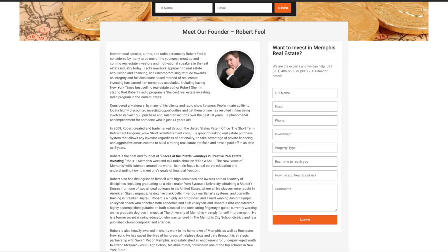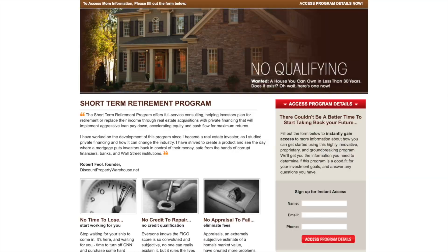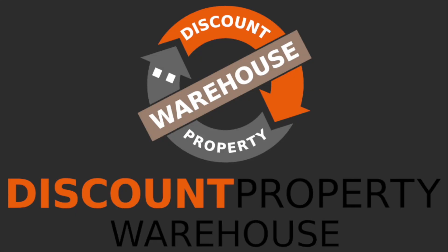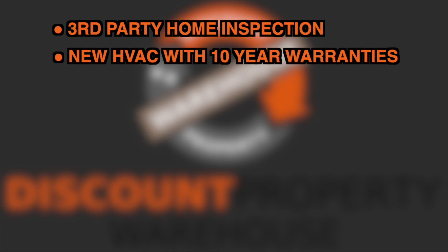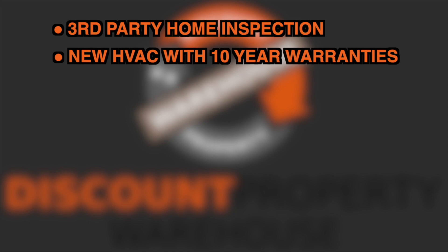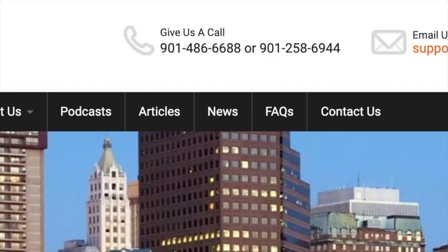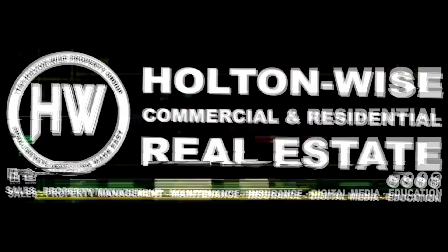Discount Property Warehouse, founded by real estate visionary Robert Thiel, author of the Short-Term Retirement Program, is a complete turnkey solution for acquiring cash-flowing investment properties in Memphis, Tennessee. Our turnkey properties include a third-party home inspection, new HVAC with 10-year warranties, new dimensional roofs, competitive price-to-rent ratios, discounted property insurance, in-house property management, private financing, and much more. We have licensed agents standing by to assist you with every aspect of the process. Call us today or visit DiscountPropertyWarehouse.com.